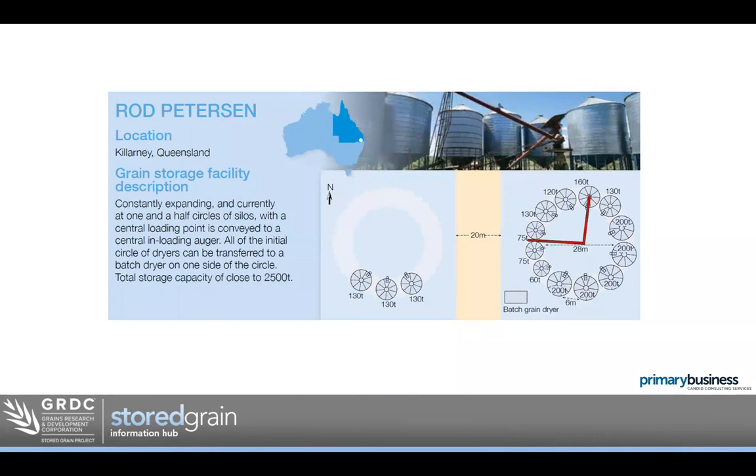One last layout — the circle setup. Most of you have probably seen these. They're really easy to fill and empty with the central auger system, and quite efficient. A big advantage is that when you want to transfer grain, it's very easy to transfer from one silo to another. The downside: if you want to expand, you have to start another ring and get another auger system. You can also only fill or empty one silo at a time unless you have access around the outside and a separate auger. Sometimes we see this circle setup with smaller silos — 200 tonnes or less — for flexibility, combined with a separate line of larger flat bottom silos.